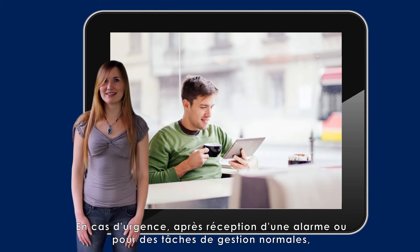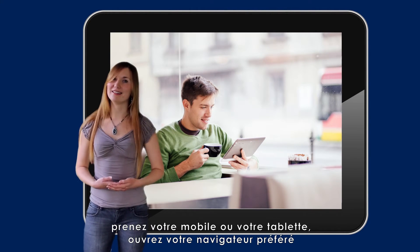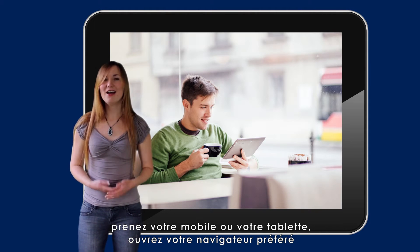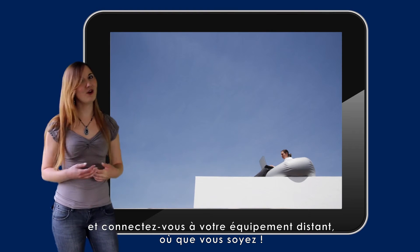In an event of an emergency, after receiving an alarm or just for regular monitoring, just take your mobile phone or tablet, open your favorite browser, and connect to your remote equipment from wherever you are.